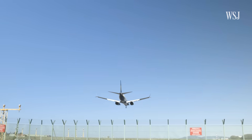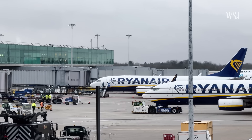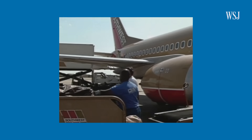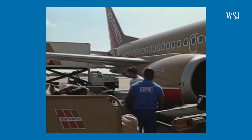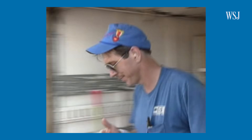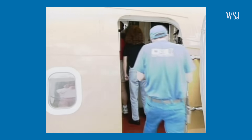Other carriers do this even quicker. Budget airline Ryanair tries to turn its flights around in as little as 25 minutes. And when Southwest was struggling to turn a profit in the 1970s, the company even pushed for a 10-minute turnaround, with cabin crew and even pilots helping to clean up trash.